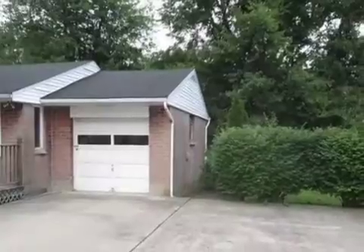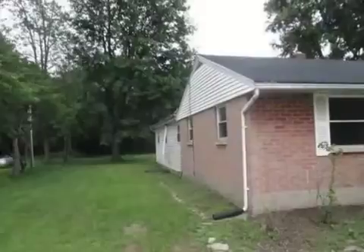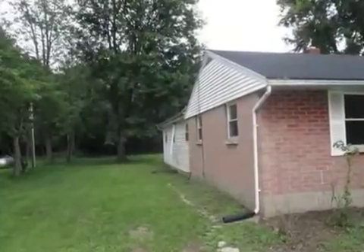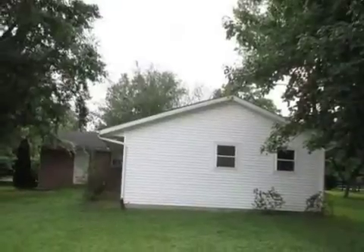Interior features of this property include a formal dining room and central air conditioning. On the outside, this property features an attached garage and a brick exterior finish.